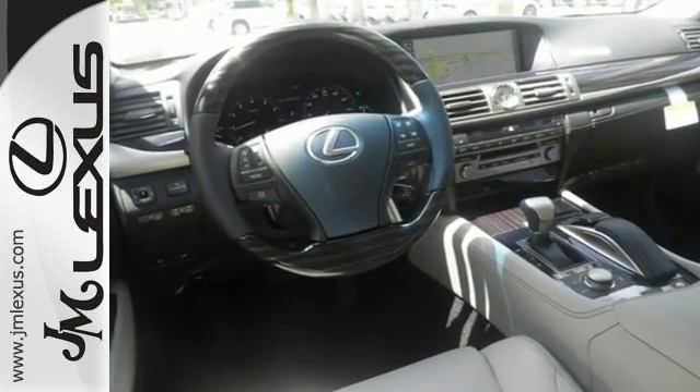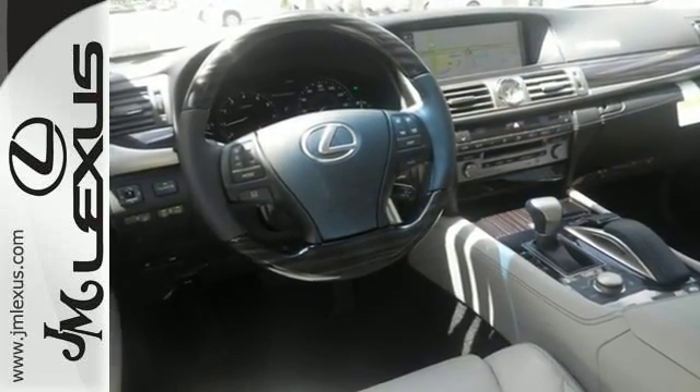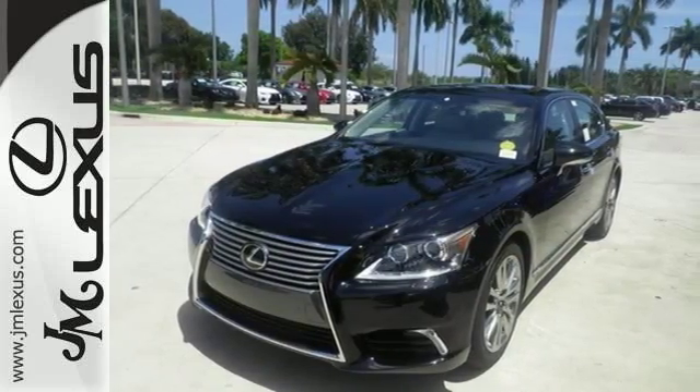Get undeniable power from the 4.6L V8 engine, with the option to choose between Sport, Normal, and Eco with Drive Mode Select.